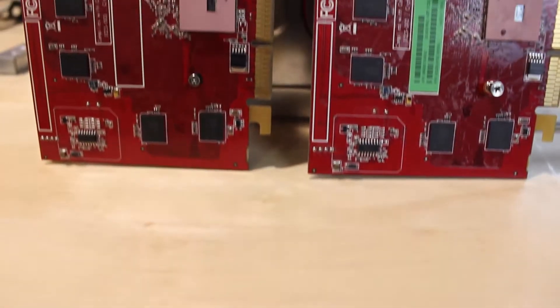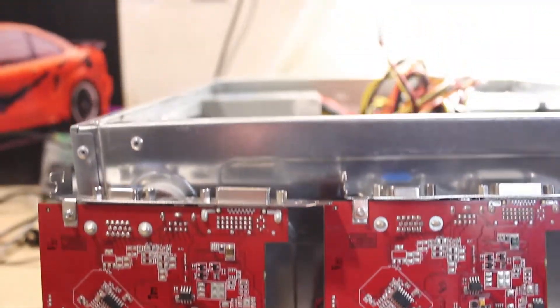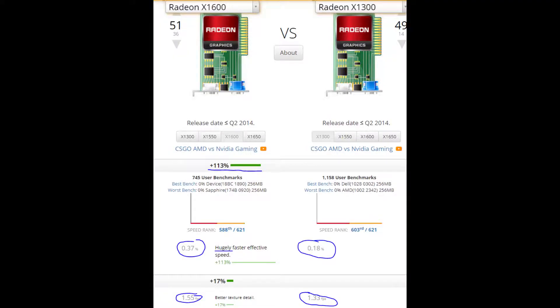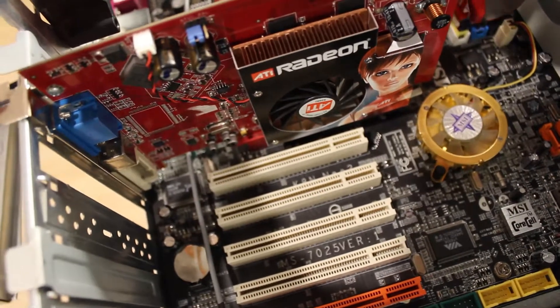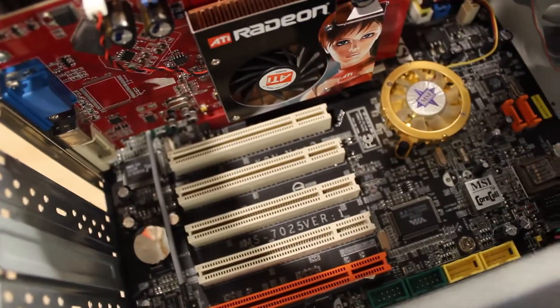Today we're going to be comparing the ATI Radeon X1300 to the ATI Radeon X1600. It's important to note that both graphics cards use DDR technology for the RAM. The X1300 has 256 megabytes of DDR RAM whereas the X1600 has 512 megabytes of DDR RAM. But does it really make that big of a difference?